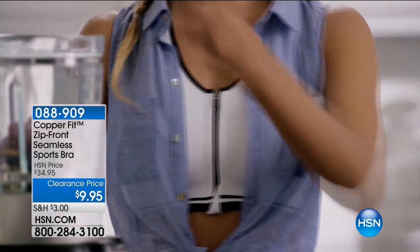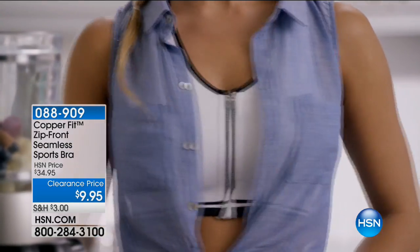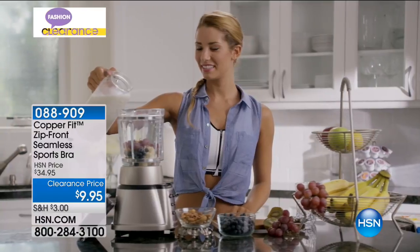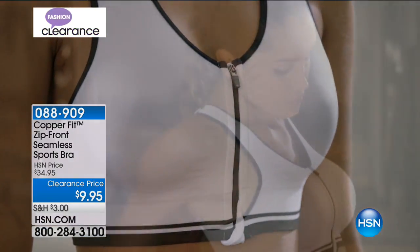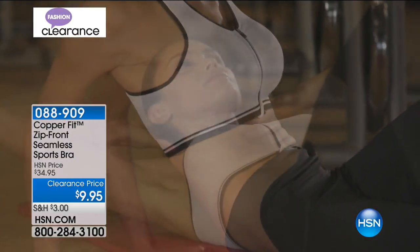Hida looks so cute — ready to go out for a jog, ready to conquer the world. I love how empowered, confident, strong, and beautiful she looks in all her Copper Fit. The compression pants are still to come.